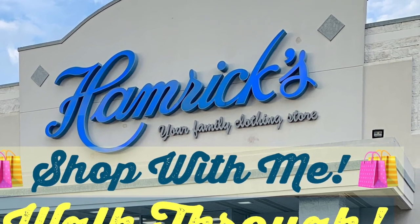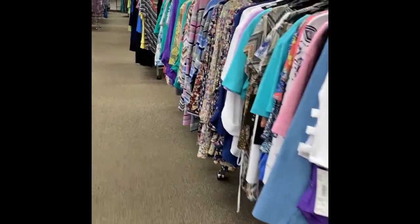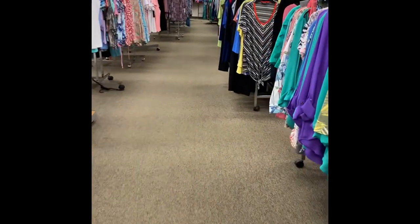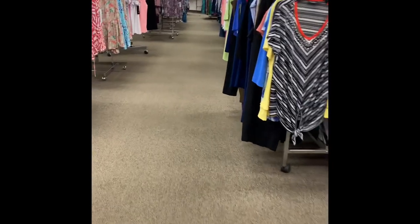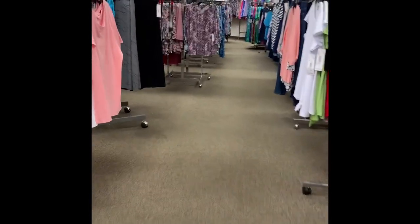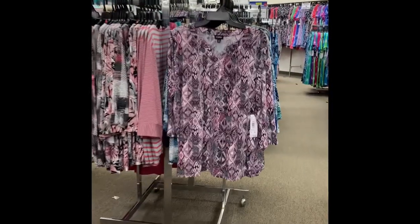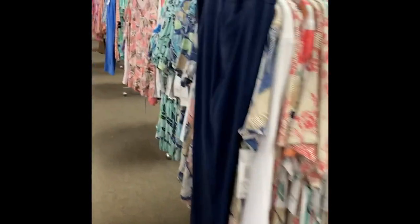Hello everyone, welcome back to Bistro Buzz TV. Today we're going to be going to Hammocks — we're going to walk through. Let's get started. We're going to start at the front of the store. As soon as you walk in the store to the right there are the ladies section, and you can see a lot of the different tops that they have here. They have the pants and bottoms also.